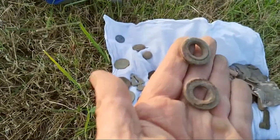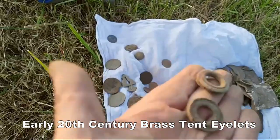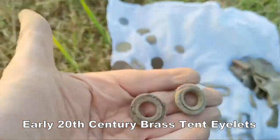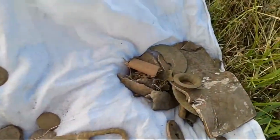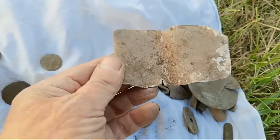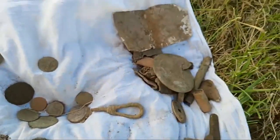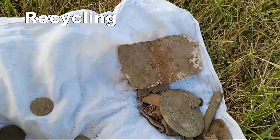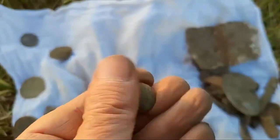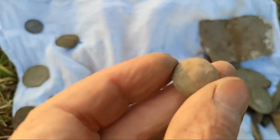I bet you're wondering what these are — these are early 19th century eyelets for tents, so they were tenting here a long time ago. Just to show you all the stuff — look at the size of this piece of lead there, a lead bucket. And all this brass and copper is all going to go into my different types of buckets. And of course I found another little button which is a military button — another military button. They need cleaning up to really see them.